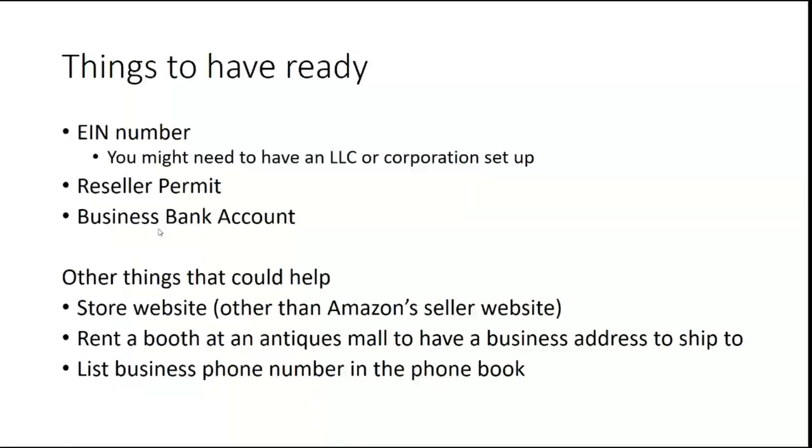The reseller permit, having a business bank account, is also very helpful. In general, having a business bank account outside of your personal bank account is something I would strongly suggest setting up as soon as possible. Other things that might help you is having a store website — some of the application processes have asked for one. You can use your Amazon seller website, but if you have another store website that might help you out as well.